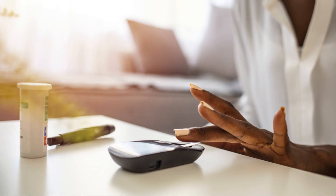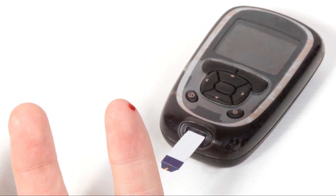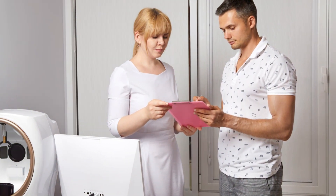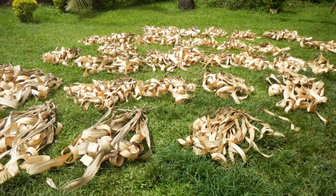And let's not forget about their potential in managing blood sugar levels. Some studies suggest that extracts from palm leaves can help regulate blood sugar, making them a potential ally for those with diabetes. But as always, it's best to consult your healthcare provider before making any changes to your regimen.